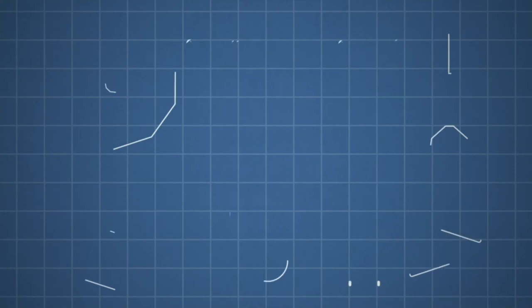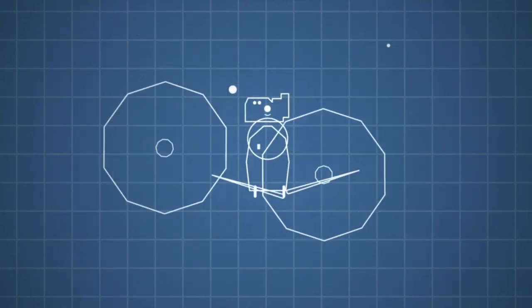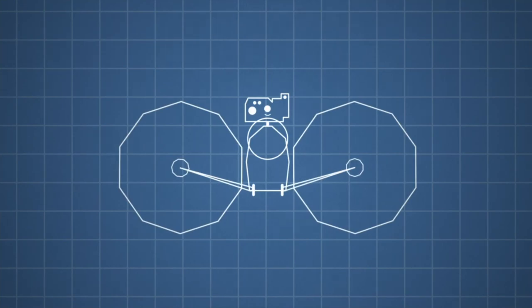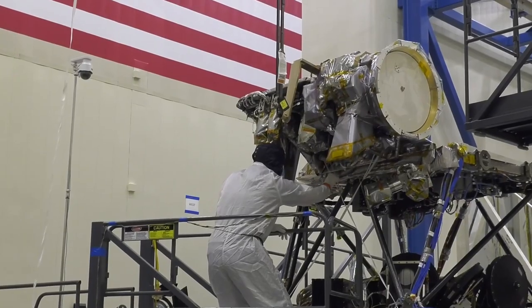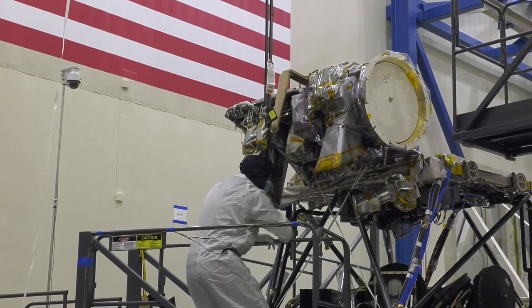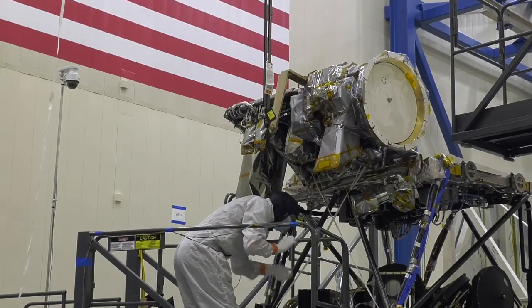Hi, my name is Donya Douglas Bradshaw and I'm the project manager for the Lucy project, which will be the first mission to the Trojan asteroids. Building a spacecraft is quite exciting. I worked many decades as a mechanical engineer really focused on thermal and heat transfer, and so when you work in that capacity you are supporting the development of spacecraft as well as instruments.